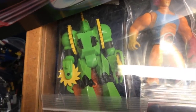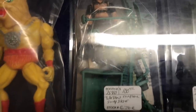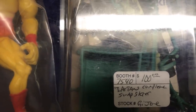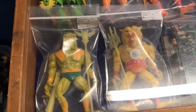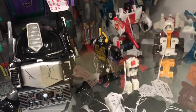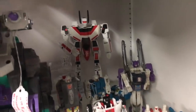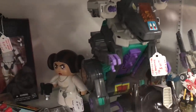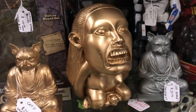Alright, I found some vintage Transformers. I see Red Alert, I see Swerve, there's an Insecticon, there is Octane in the back, and then there's a Jetfire — that is amazing. There's a Trypticon — oh, that's a G1 Trypticon! 60 bucks — that's a really good price for a G1 Trypticon. And this is very cool — a little golden idol from the opening scene of Raiders of the Lost Ark.